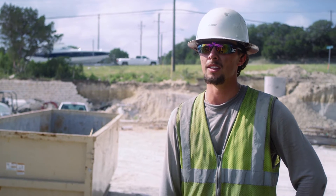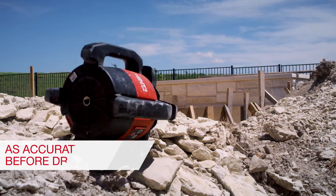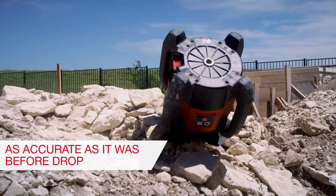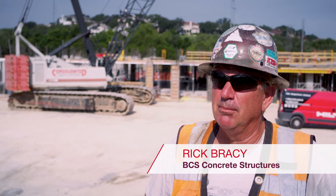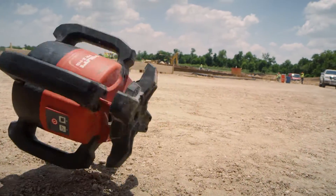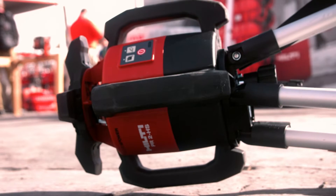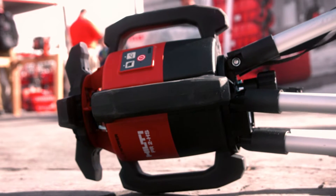A lot of the tools we have out here get beat up, so it's really nice to have the peace of mind that it's still going to be accurate if it does get dropped or knocked over. The Hilti laser I bought — somebody left it on my toolbox in my truck, I pulled out and the box flew off, hit the road over here at 620, and slid. I was able to run out there, pick it up, dust it off, and it worked just fine the next day.